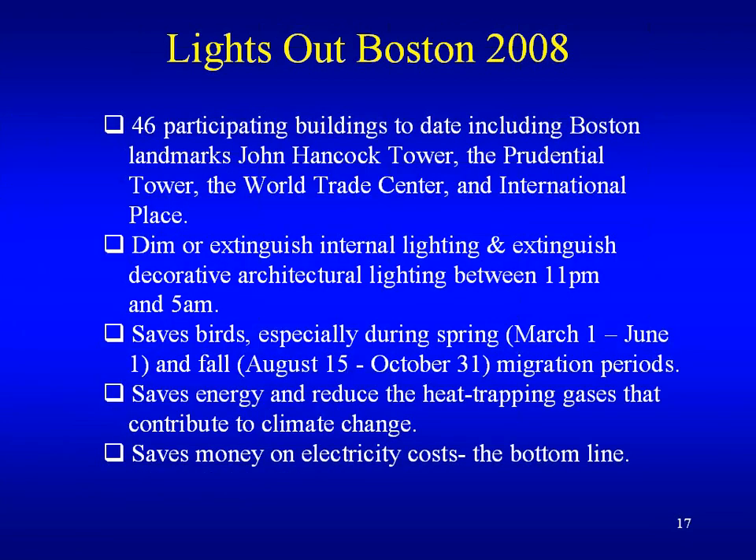Closer to home, the Milit Boston program started in 2008 with 46 participating buildings, including the John Hancock Tower, the Prudential Tower, the World Trade Center, and International Place. It requires dimming and extinguishing internal lighting and extinguishing decorative high-potential lighting between 11 PM and 5 AM. Lights Out dates are during migration: March 1st to June 1st, and fall migration August 15th to October 31st. This saves energy and reduces heat-trapping gases contributing to climate change, reducing the urban heat island effect while also saving the building money on electricity costs.